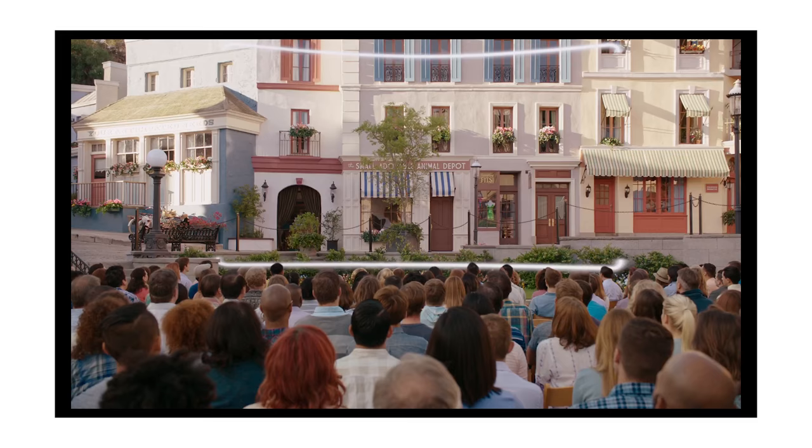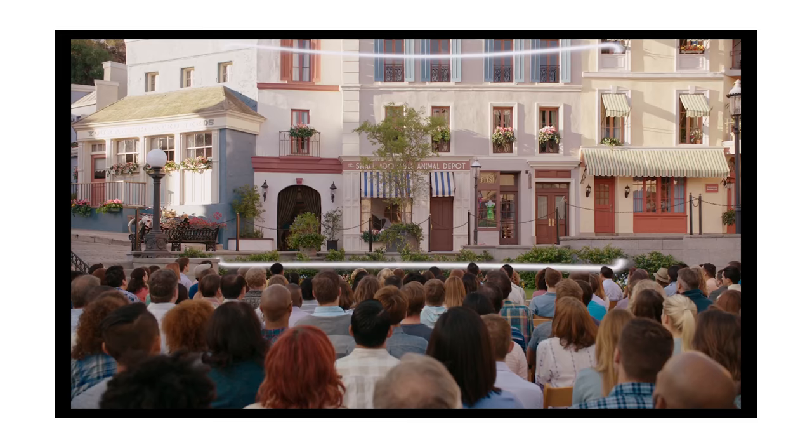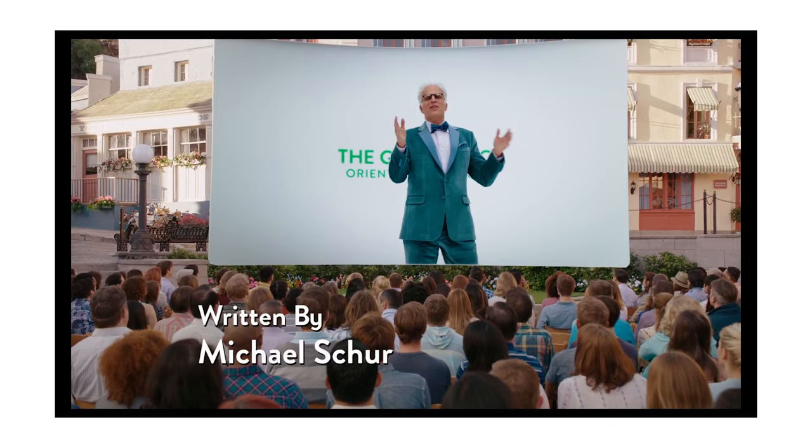The Good Place. It's an NBC TV series that premiered in 2016. It's about the afterlife — it shows where you go when you die. Either the good place or the bad place, depending on the type of person you were during your lifetime.